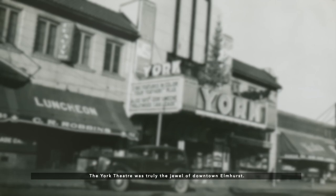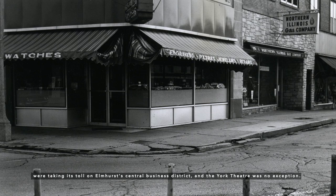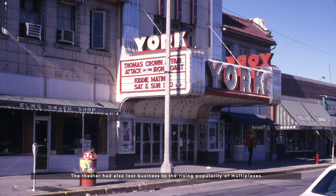By the 1960s, however, the commercial difficulties of Main Street America were taking their toll on Elmhurst's Central Business District, and the York Theater was no exception. The building had fallen into disrepair by the 1970s, and water damage had ruined the ornate decorative ceiling that covered the auditorium. The theater had also lost business to the rising popularity of multiplexes.